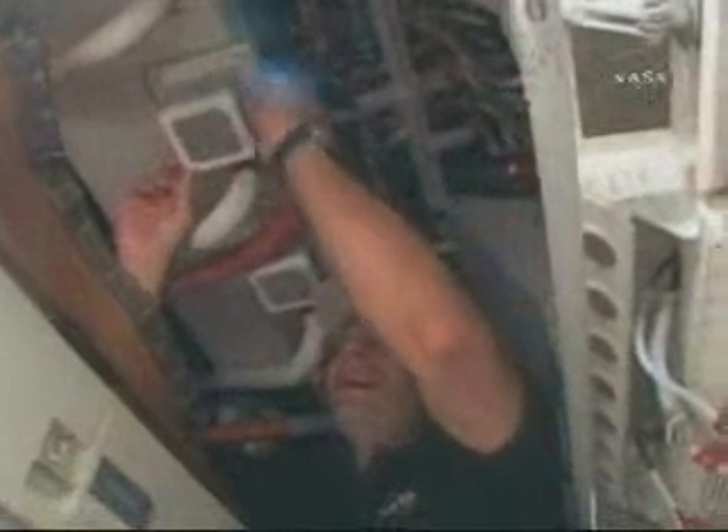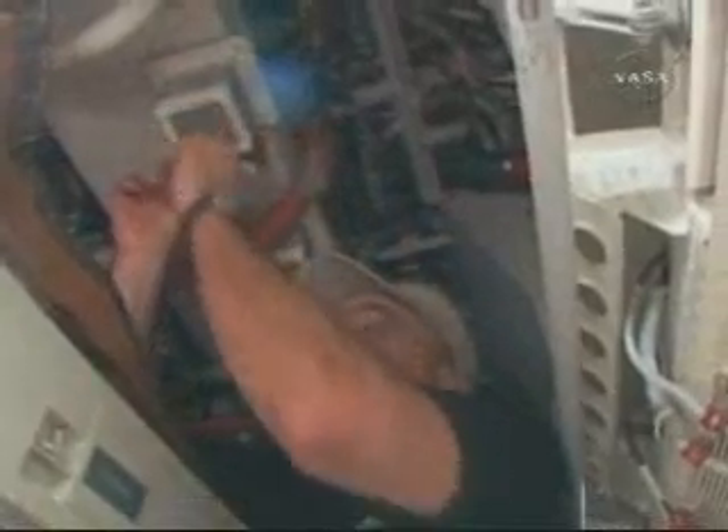We're getting ready for the EVA. We did have some house maintenance to take care of today — we had filter cleaning in the morning, and it's something we've got to do every couple of days to keep the station in good shape. It's not the most glamorous work in the world, but we're happy to do it.